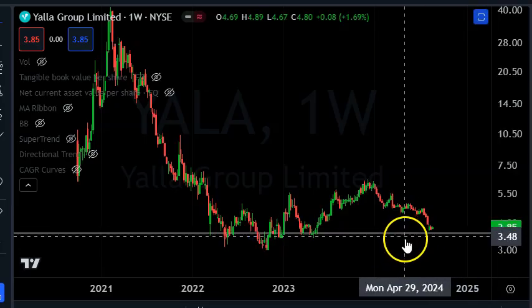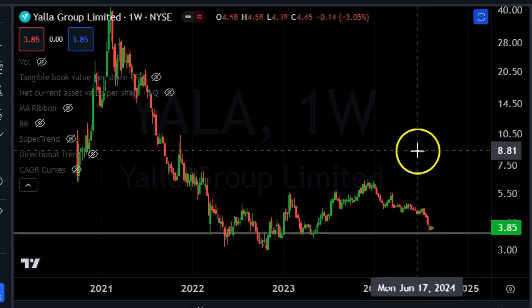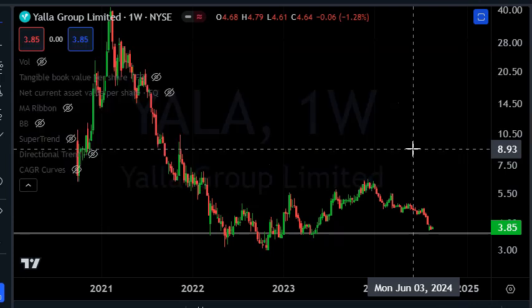I drew a line at roughly about $3.60 — maybe below there. Anything below that starts to become like a Warren Buffett cigar butt type of company that's just too cheap. When it drops under that, let's say it went to $3, we know in theory that if they went into liquidation, you would get all your money back and maybe more if you bought it at $3. So we know the risk is very low at this point.